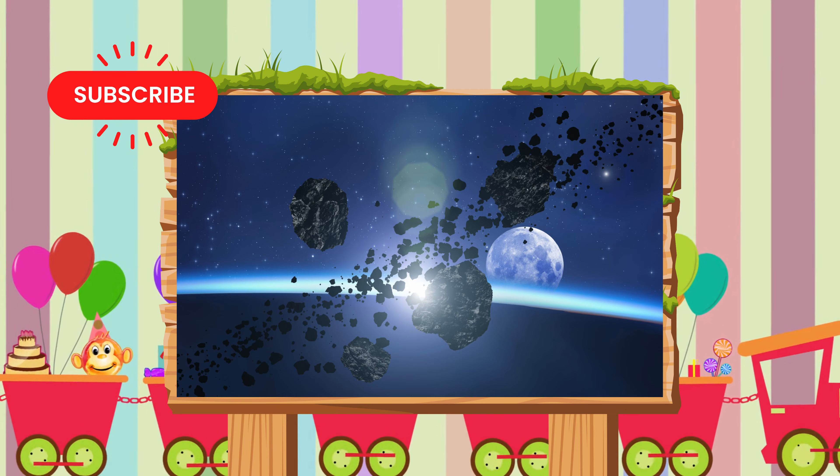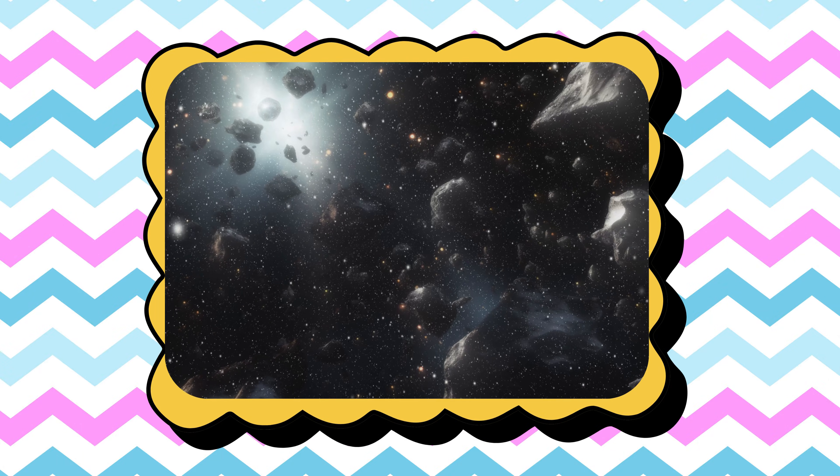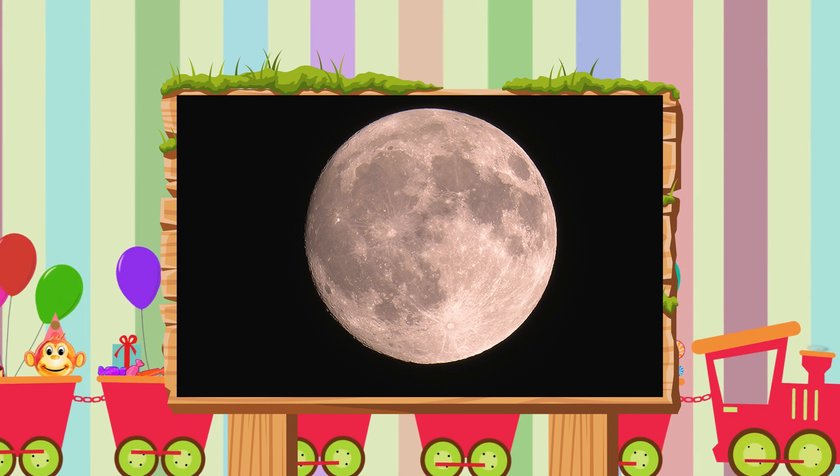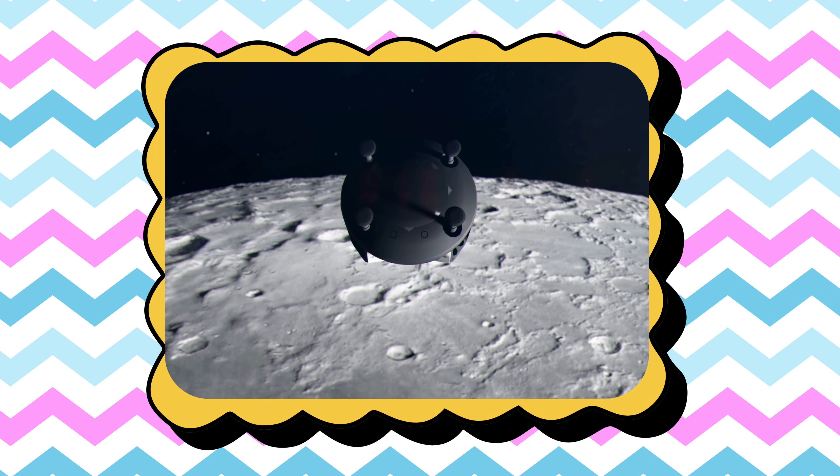K is for Kuiper Belt, a far away zone full of icy objects. L is for Luna, our glowing moon shining every night.